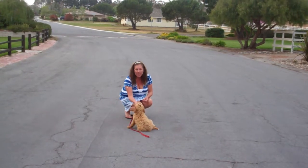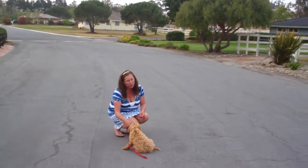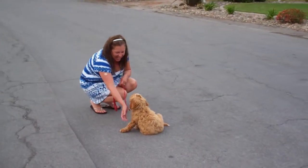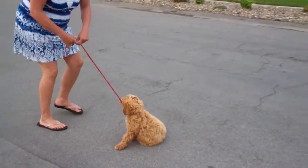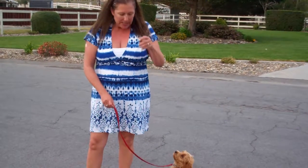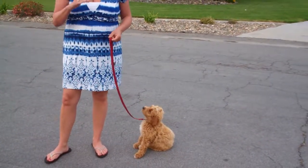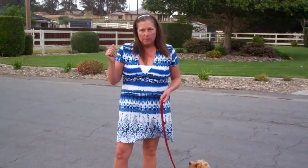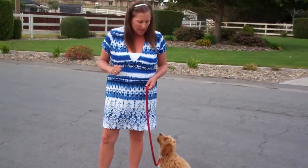I wanted him to have success, so I didn't make him hold it longer than he could bear. Good boy, good job. I use these little soft treats — I want to show you them — so I can break off little tiny pieces. I do not treat every time. Down is just a newer behavior that we're starting and I really want to encourage it, so I start with treats. But treats go away real fast, and I do not treat every time — I'll start extending the treat out.